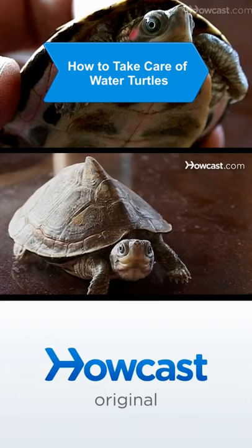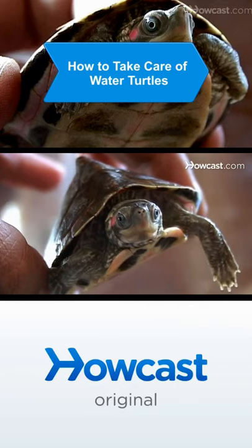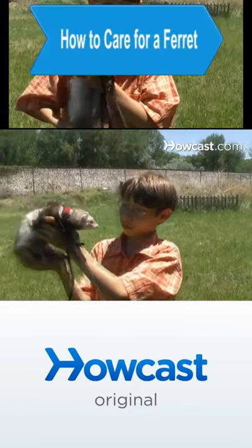Take care of your reptile companions by keeping them happy with the right space, the right food, and regular maintenance. These tips will give you the knowledge you need.